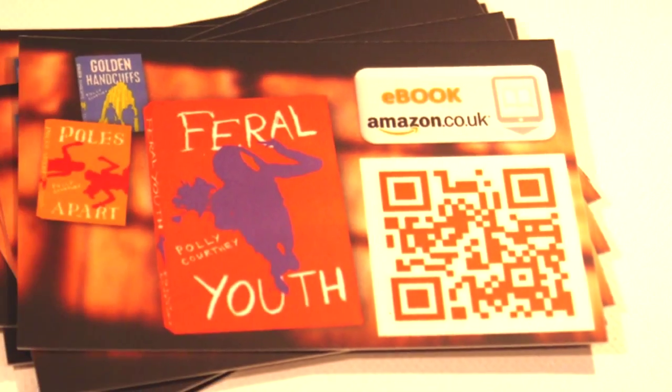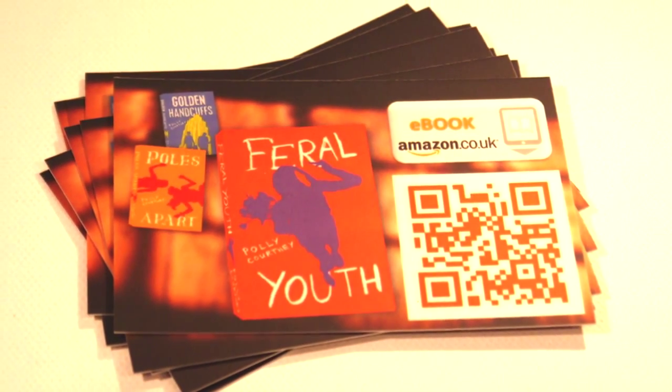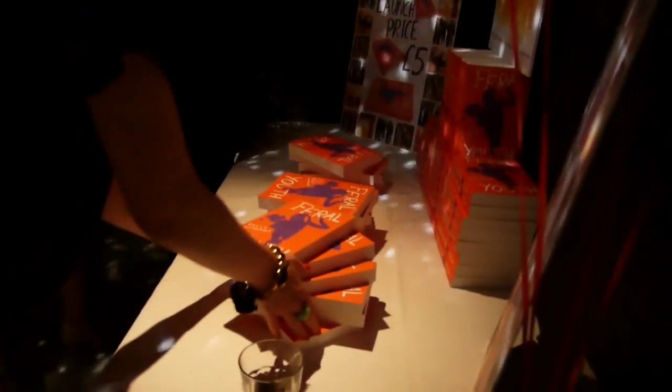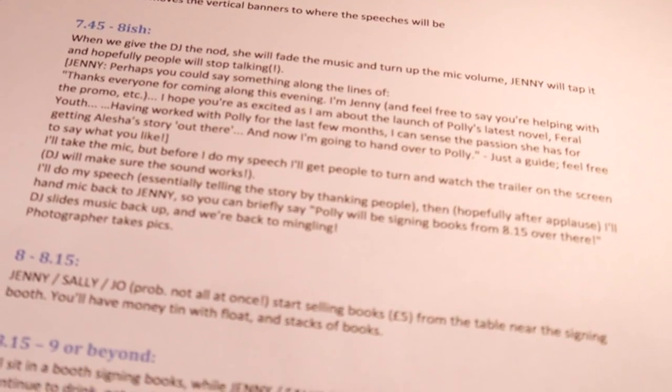If you want to push your ebooks, get some little cards done with QR codes that link straight to the download page — for anything like that I recommend moo.com. You'll need some help on the night: people on the door, people selling your books, people liaising with the venue. You might want a DJ too. It's good to have a written plan of the event so that people helping know what's going on.